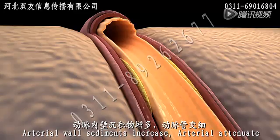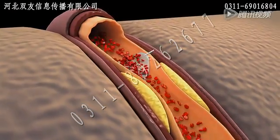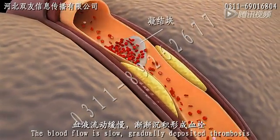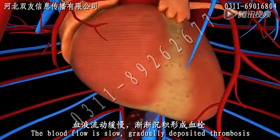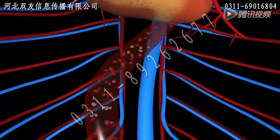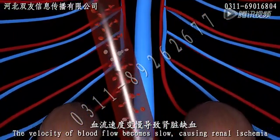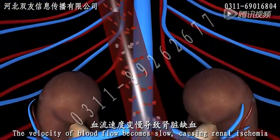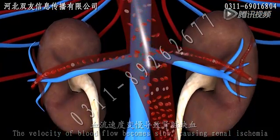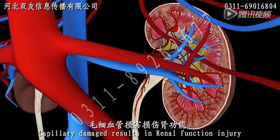Arterial wall changes increase arterial stiffness. Blood flow becomes slow, causing greater deposits to accumulate. The velocity of blood flow continues to slow, ultimately causing renal ischemia, and capillary damage results in renal tissue injury.